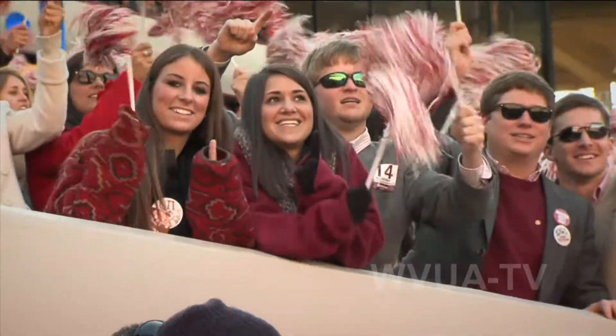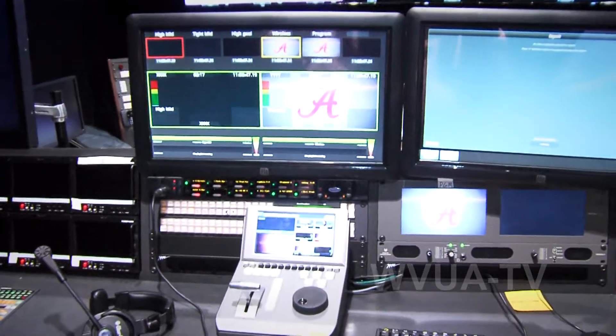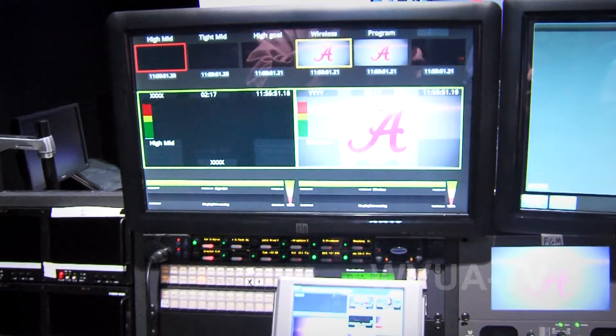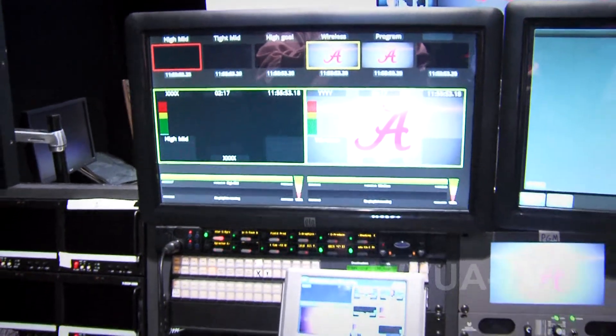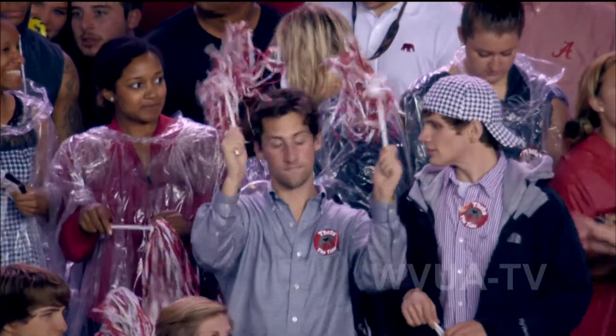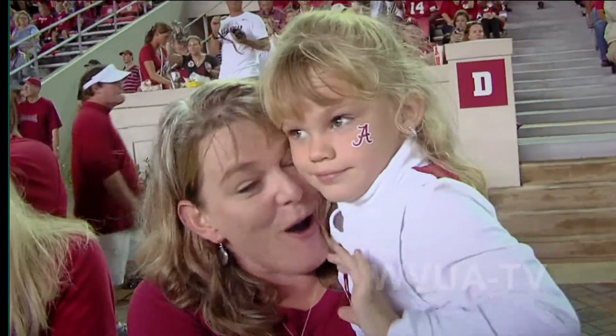Next to that is our replay machine. This is probably the hardest position in the entire control room. They're in charge of all the replays and sending stuff over so that we can use it later in the year or later in the day. They have to be really on top of their game — they're usually rolling on six different camera angles at once, so they have to keep track of all that stuff.